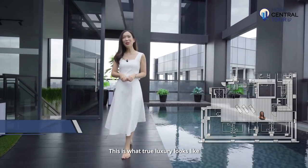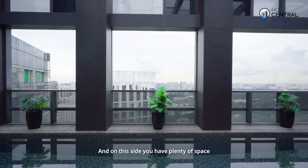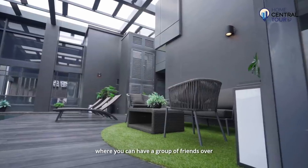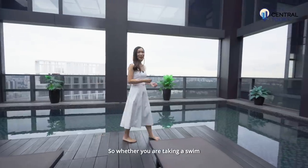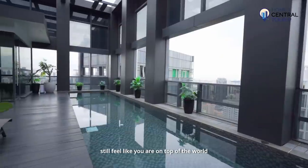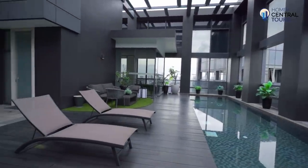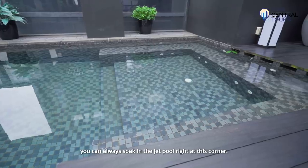This is what true luxury looks like — it's not a dipping pool, but a 15-metre lap pool. On this side you have plenty of space where you can have a group of friends over to have a good time. Whether you're taking a swim or lying on the sunbeds, you'll feel like you're on top of the world with a bird's eye view of the surroundings. And if you're not in the mood for a swim, you can always soak in the jet pool right at this corner.